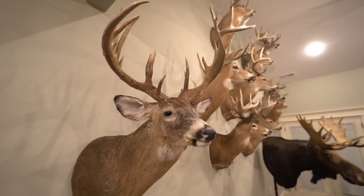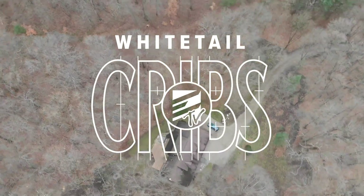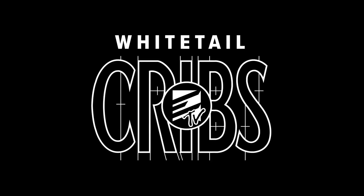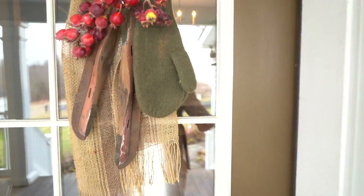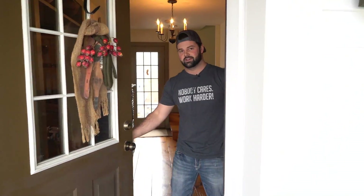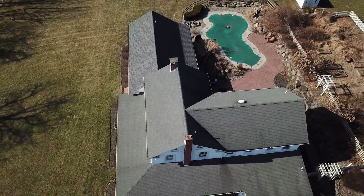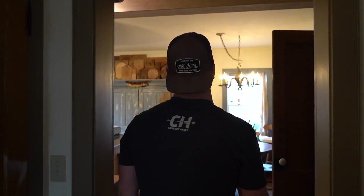From giant bucks, unique racks, and riveting stories, welcome to Whitetail Cribs. I'm Russ Horn and this is my parents' house. Take a little tour here. Recently moved out of here, so just come back for a little quick visit.